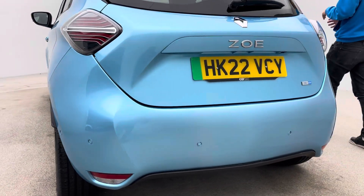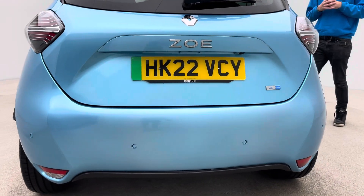Obviously parcel shelf, charging cable and keys are all included, as you would expect.